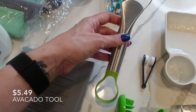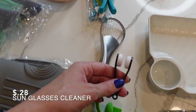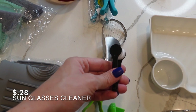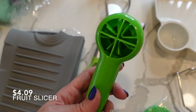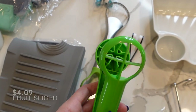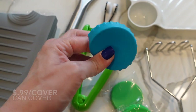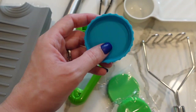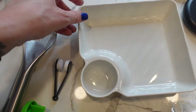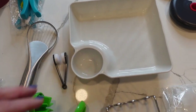This one here is for avocados - you can slice and cut them with it. This is to clean your glasses - you put it on the front and back of sunglasses, reading glasses, or everyday glasses. This is a fruit slicer so you can put grapes and stuff in and slice them. These go on top of your cans - I actually tried this one out. It just pops on the can and hopefully keeps your beverages fresher.